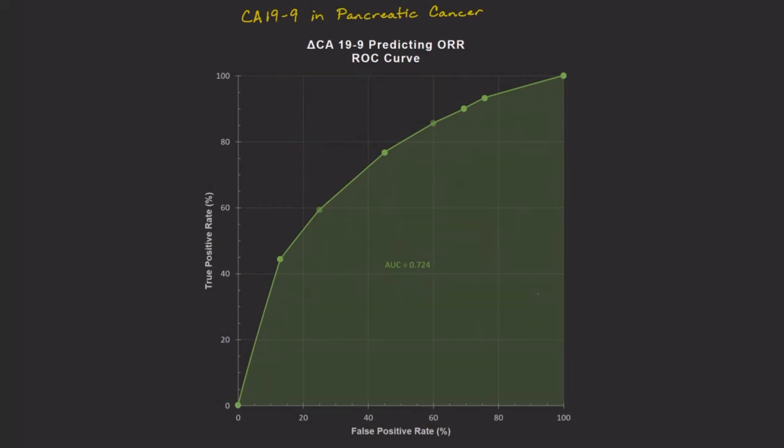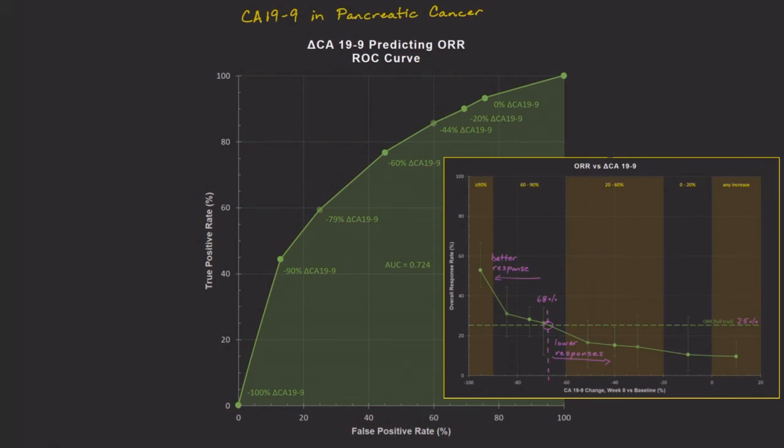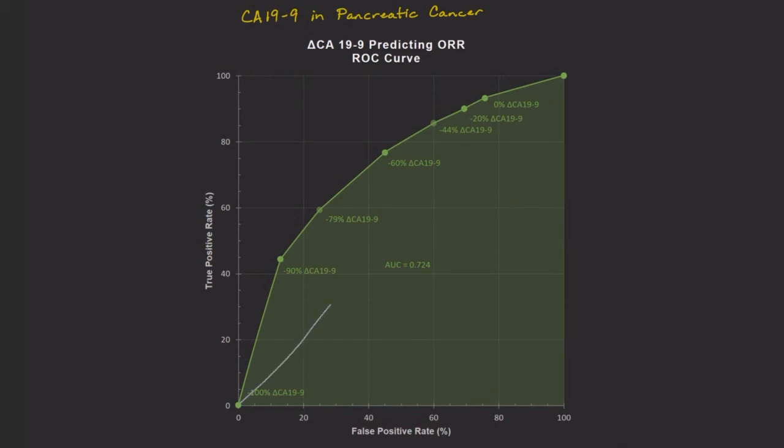Another use of the ROC curve is to show us what threshold we might use for the test — in other words, what level of CA19-9 drop best separates patients responding to the treatment versus those that are not. On an ROC curve, we take this diagonal line and slide it up until it is just touching the edge of the curve. The place where it touches the curve last is where we'd set the threshold for this particular test. In this case, we find that a CA19-9 drop of around 75% is best. To summarize, this test as implemented in the paper is not that great, but we'd look at a CA19-9 drop of 75% or more to indicate a better chance that the patient is responding to this treatment.